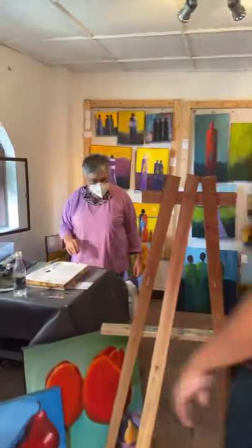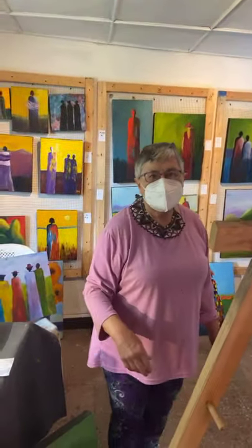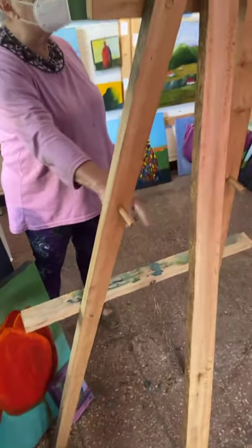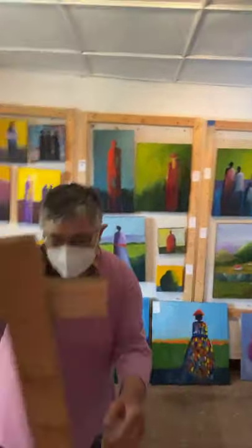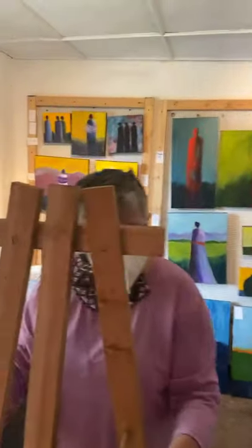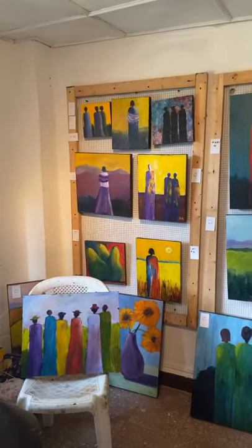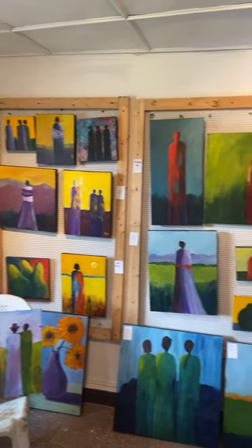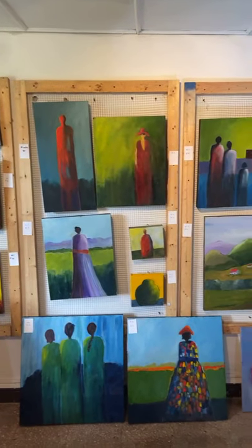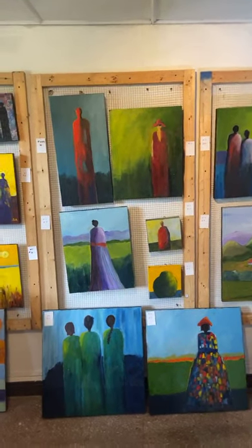All right, I have to watch my head going through here. Hi, Susan. How are you doing? Susan is just rearranging things. So what do you have going on here? It's some beautiful work. Susan is very prolific in her painting. Susan, tell us a little about this series you're doing, if you don't mind.